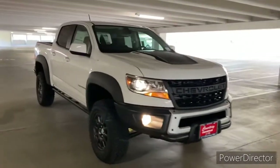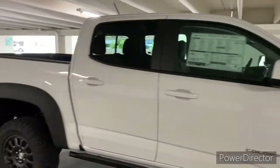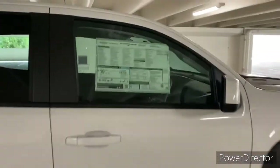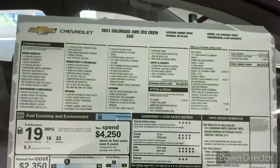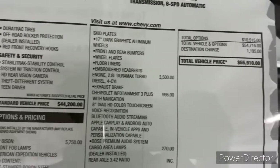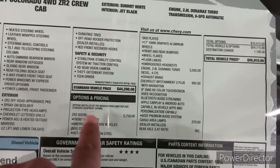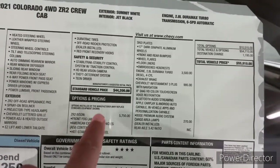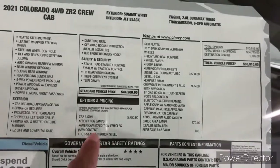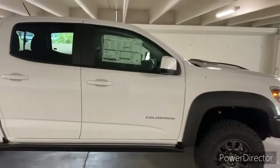This is the 2021 Chevy Colorado in the ZR2 Bison Edition, as you can see from right back here on the back. I first want to go ahead and start by showing you guys a picture of the window sticker. If you want to go ahead and pause this, you can see everything this truck has to offer as well as the price point — just under $56,000. All the different things that come along with this Bison, such as the fog lamps and the AEV content like the skid plates and all that type of thing — we'll be diving all into that.